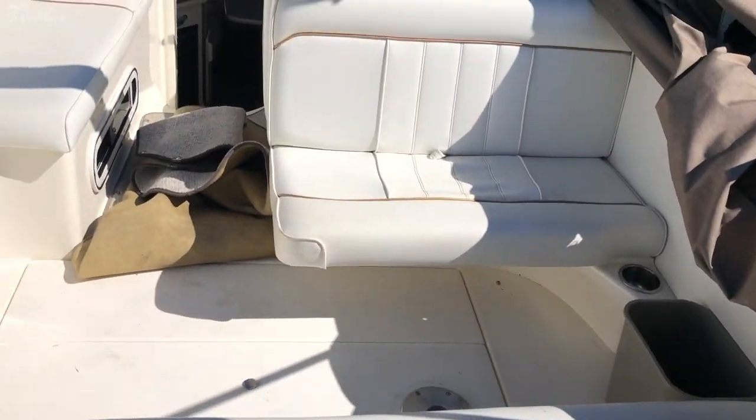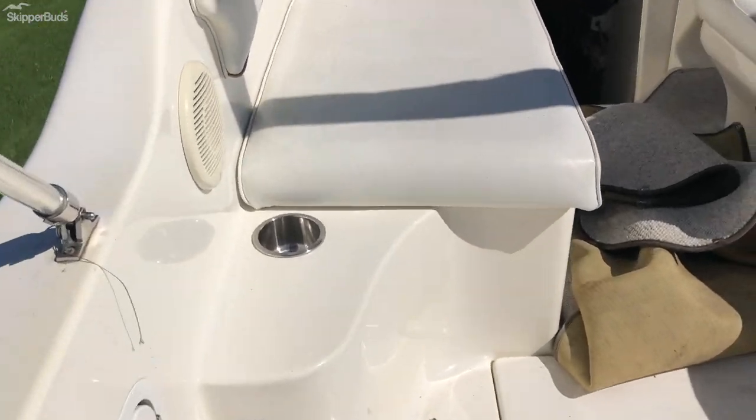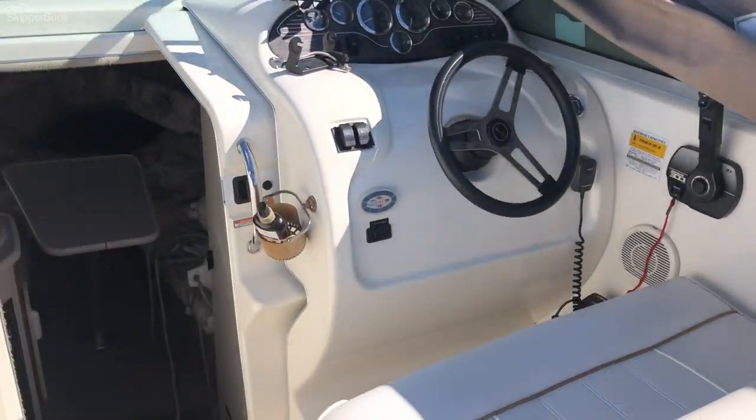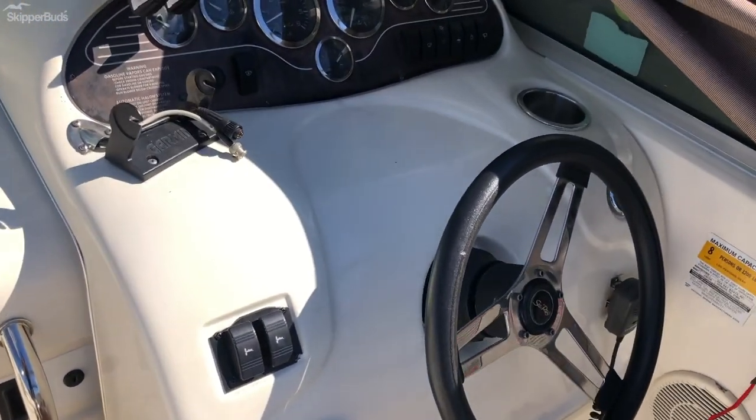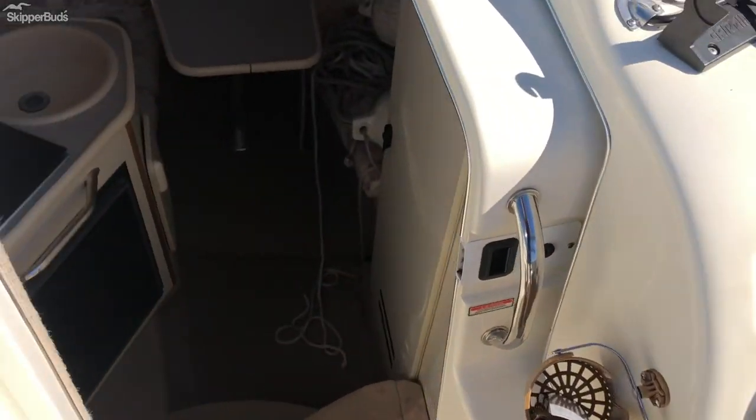There's plenty of seating for everyone. Just under 600 engine hours on the 5.7 liter MerCruiser.